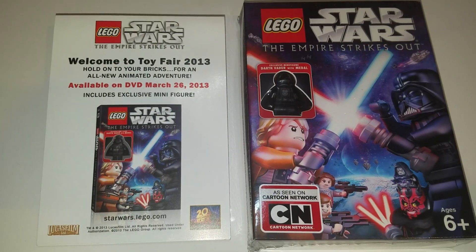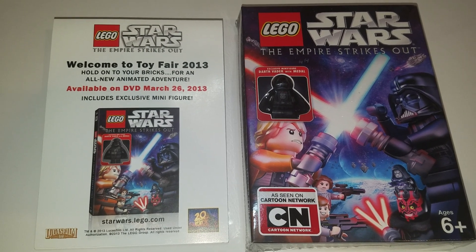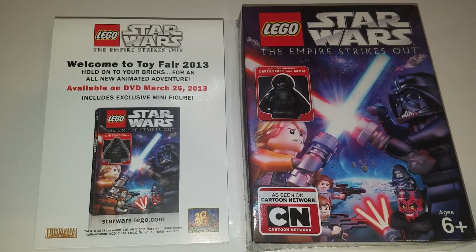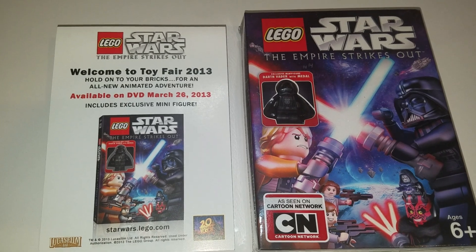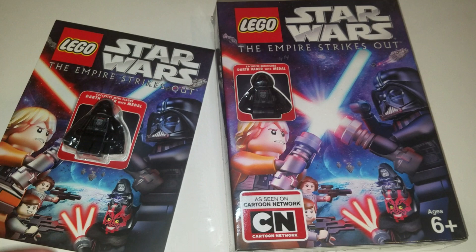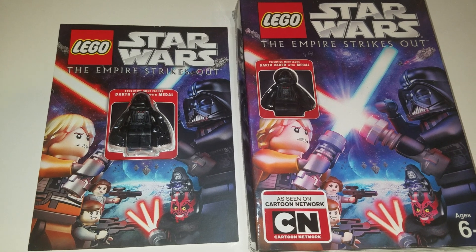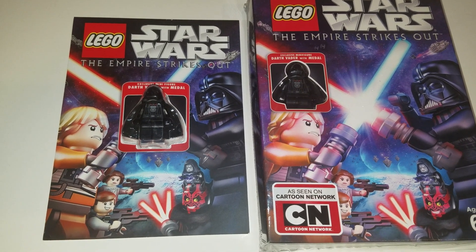Hey everybody, it's Sean from Minifig Price Guide. Today I've got my 2013 Toy Fair party exclusive Star Wars: The Empire Strikes Out DVD promotional card. I made a picture next to the DVD so you can see both. This card came from the welcome party — I think 125 of these are made, though there might be 150. There's not a lot of them.